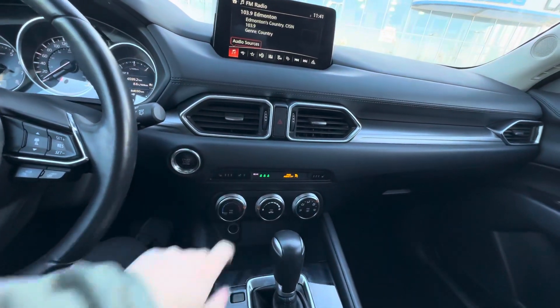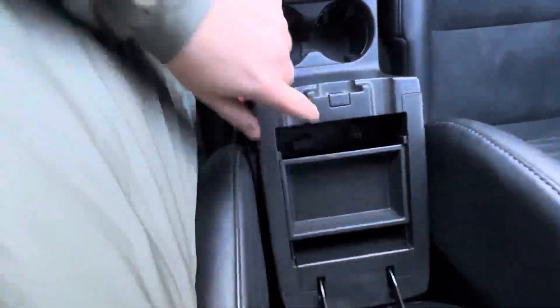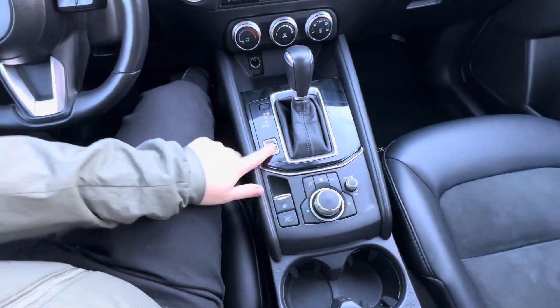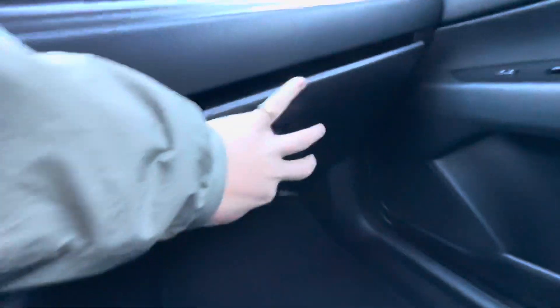That's your heated seat and heated steering wheel button. Tons of room in your center console with places to plug your phone in. Automatic parking brake, auto hold, sport mode, tons of room in your glove box. Auto dimming rearview mirror and a sunglass holder.